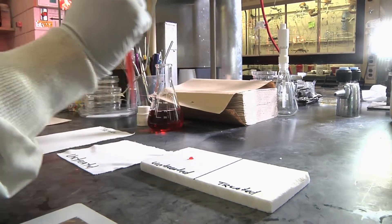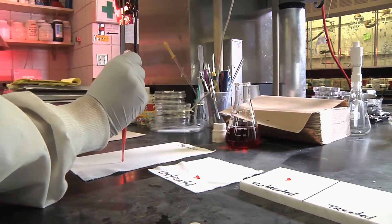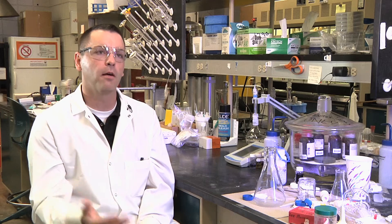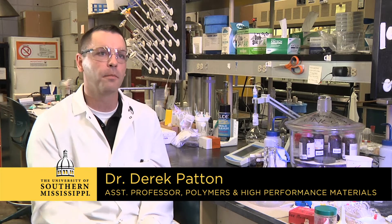For the past three years, researchers at the University of Southern Mississippi have taken clues from nature to develop materials aimed at preserving stone grave markers, especially along the Gulf Coast. A big problem is the degradation of stone grave markers in the high salt, high humidity environments, and so our project grew out of the interest of preserving those types of materials.